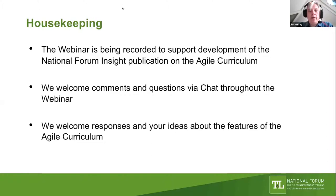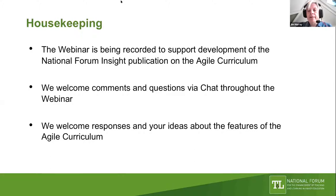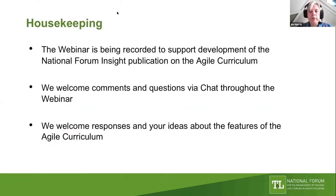The webinar has been recorded to support the discussion and an upcoming National Forum publication on the agile curriculum. We very much welcome comments and questions via chat throughout the webinar. All responses and ideas will be welcomed, and we look forward to a very engaged session. I'd now like to introduce Dr. Clare from the National Forum, who is going to do some scene-setting.